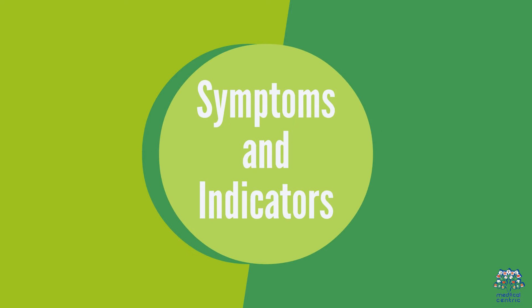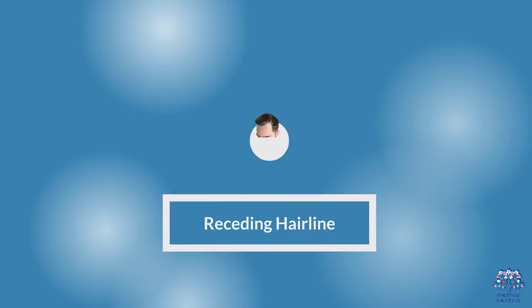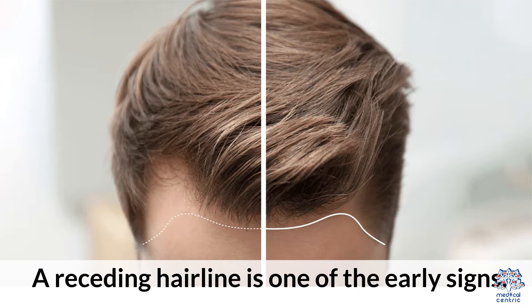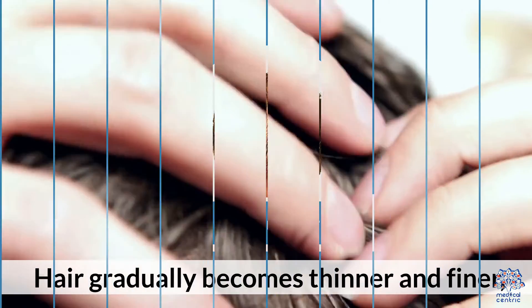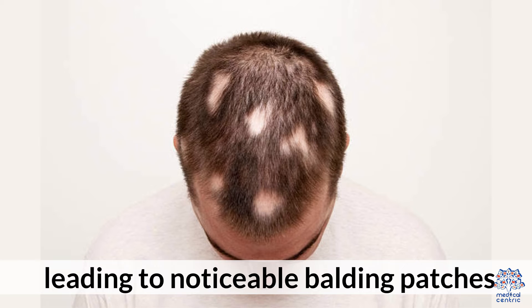2. Symptoms and Indicators. Recognizing the symptoms of male pattern baldness includes: a receding hairline, which is one of the early signs, and thinning hair that gradually becomes thinner and finer, leading to noticeable balding patches.